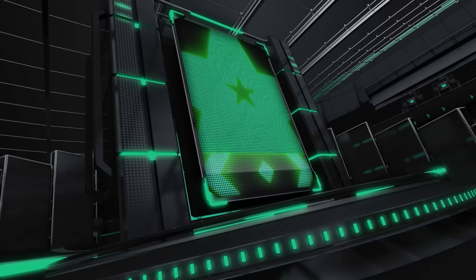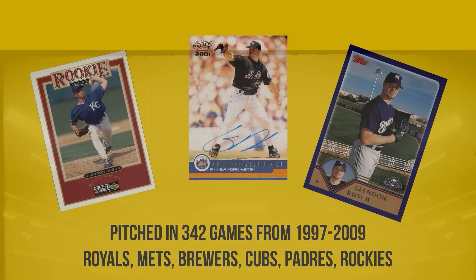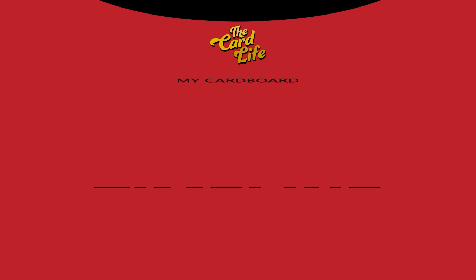Glendon Rush is a Seattle native who pitched 12 seasons in Major League Baseball for the Royals, Mets, Cubs, Padres, Rockies, and Brewers. In the Mets' 2000 postseason run to the World Series, Rush pitched in six games and allowed just one run in eight and a third innings. We sat down with Rush to talk about his baseball cards and his career in a new feature called My Cardboard Timeline.